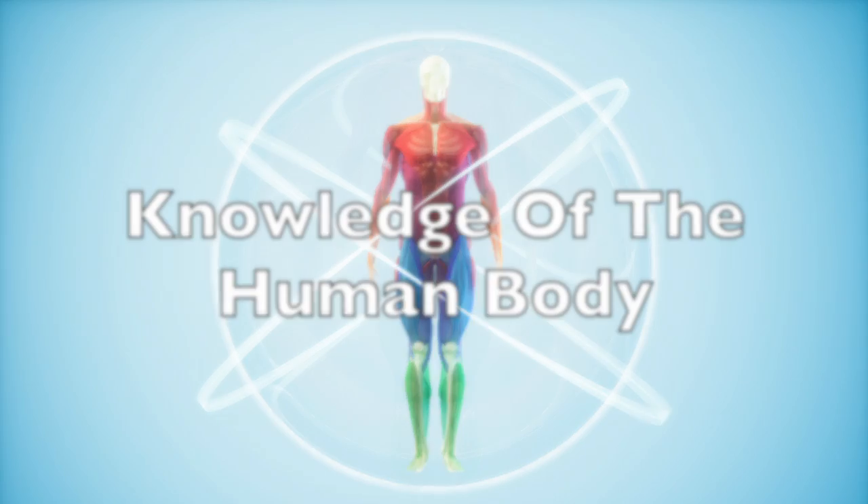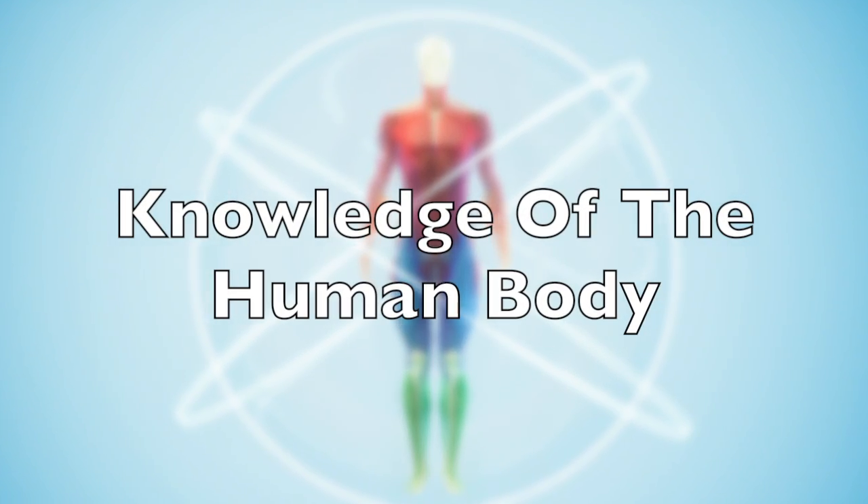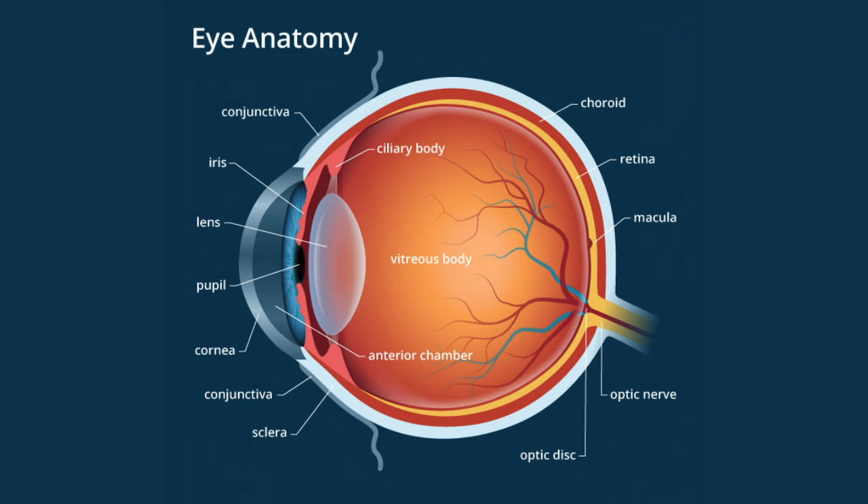Ophthalmology is a difficult field because you have to understand general medicine and how medical conditions may affect the eye, as well as in-depth and detailed knowledge about the eye, which is a very complicated organ. Ophthalmology tends to attract top students in medical school because of the nature of the material and the appeal of a field that has a reputation as a lifestyle specialty and for its extremely high career satisfaction.